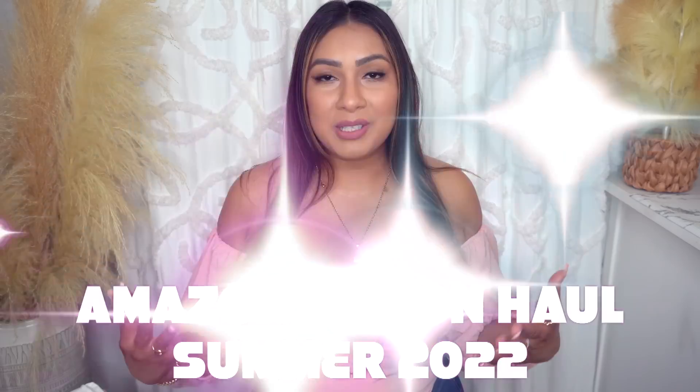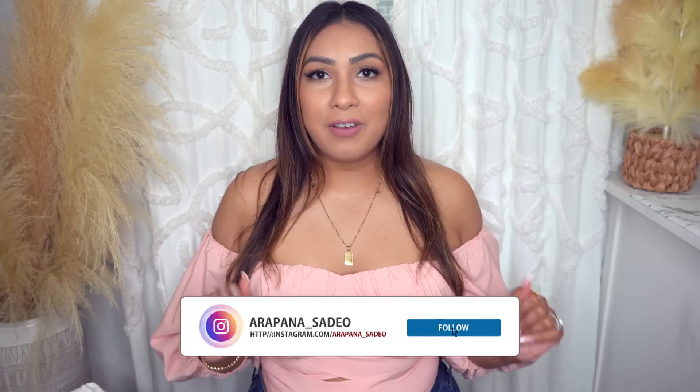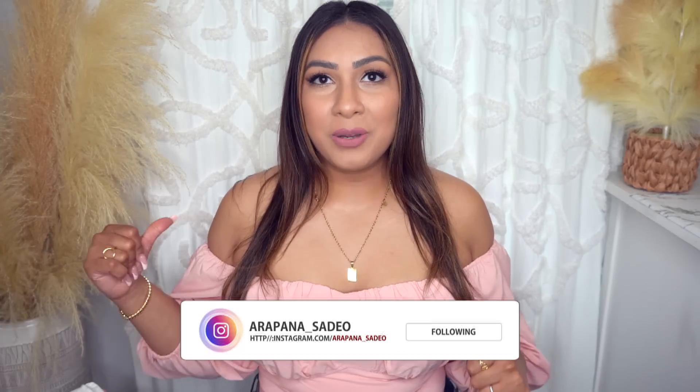Everything I'm going to be showing you is from Amazon, so this is a huge Amazon try-on haul today. I have accessories, tops, bottoms, dresses, and one two-piece set. This outfit I have on right now is also from Amazon. Everything will be linked down below. Items come in different sizes, colors, and patterns, so always check the links. It is very windy today — it kind of feels like spring slash fall — so if you hear noise in the background, it's just New York being New York.